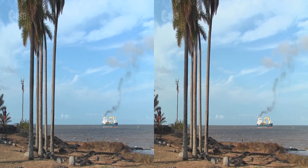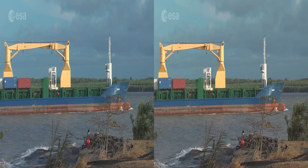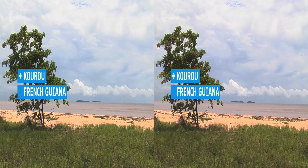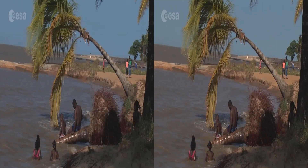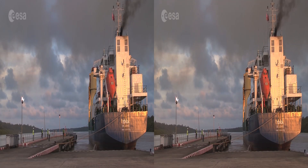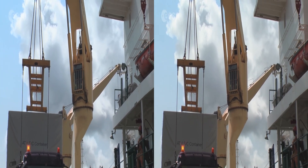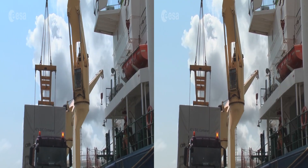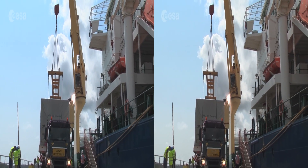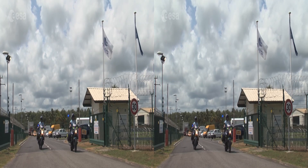A few weeks later, the ATV arrives at Kourou in French Guiana, on the edge of the rainforest, where the European spaceport is located. The team starts unloading the boat. The clock is already ticking for launch date. This is the ATV's last stop on Earth before heading to the International Space Station.